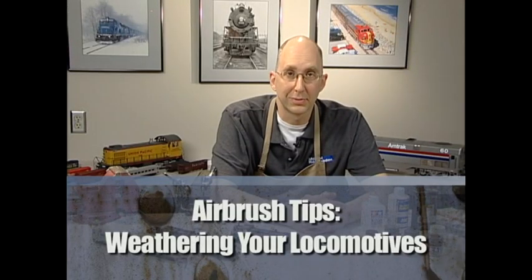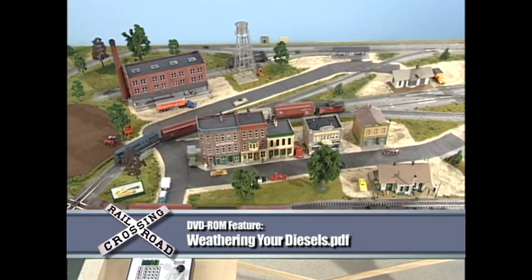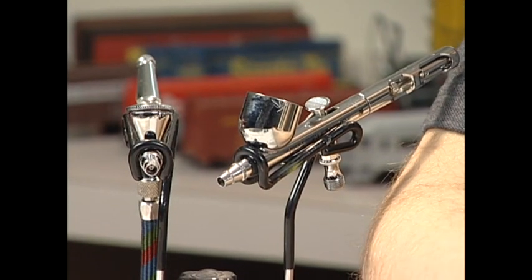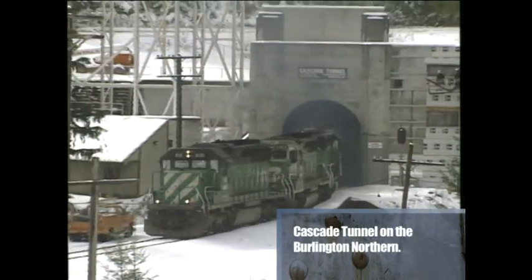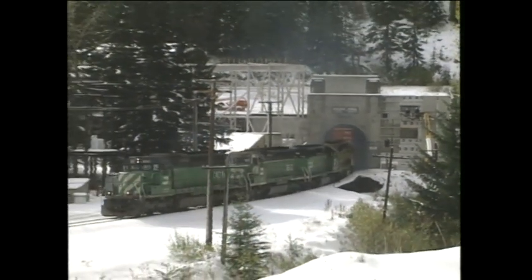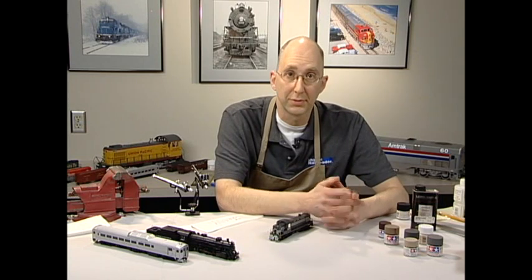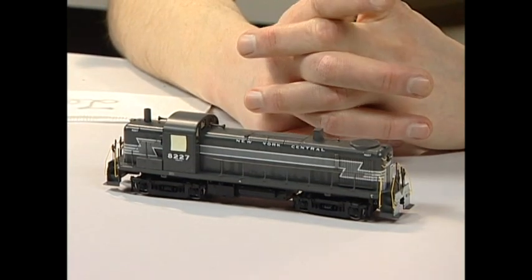Weathering is a name model railroaders use to refer to a variety of techniques that add extra realism to your locomotives, rolling stock, or structures. Today we're talking about adding weathering with an airbrush — basically a very small paint spray gun — applying very light coats of paint over the existing paint and lettering. Two basic things are going on: first, you're simulating the weathering — the dirt, grime, and rust that comes from the locomotive or car itself, including exhaust, dripping fuel, rust from paint chips. Second, you're simulating the dirt and grime from the locomotive's environment. A locomotive in coal country might get really dark with black coal dust, while a locomotive out west might have a much lighter color of dust from the desert.